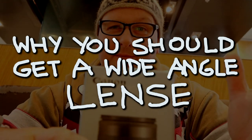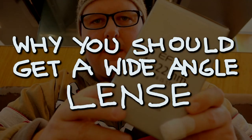This thing is really a pretty awesome preset piece of glass — the EFM 11-22 millimeter.